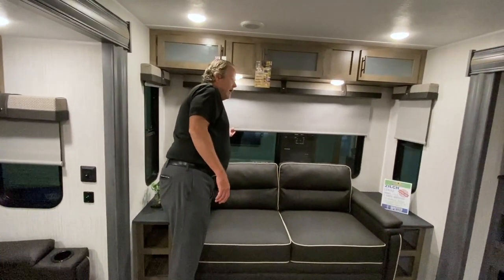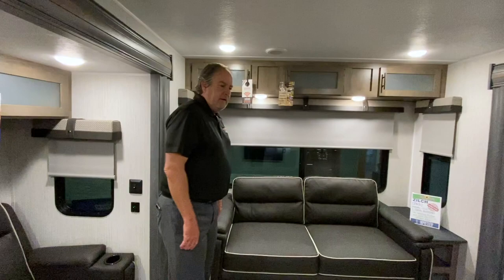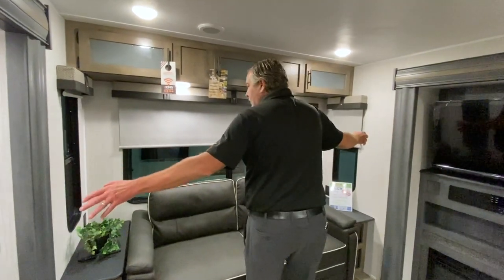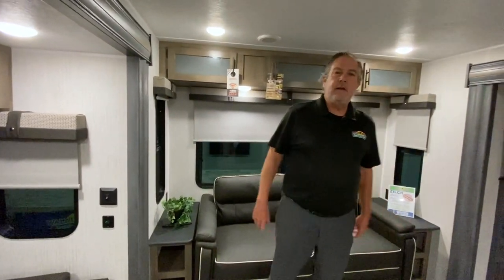The roller shades are great — either total blackout or you can let some light in. The sofa here is a tri-fold sleeper, so it would fold out to make bedding if you want to have a guest or two over. Lots and lots of windows — these windows open, all the windows open — so it's great to get a cross breeze on a nice cooler day.